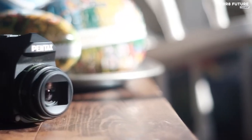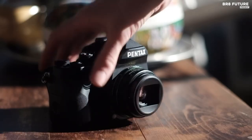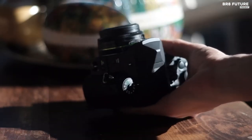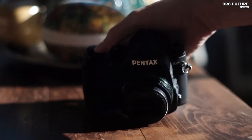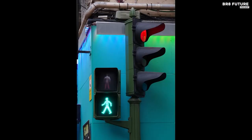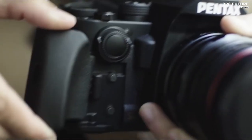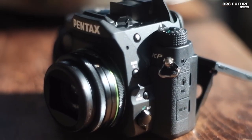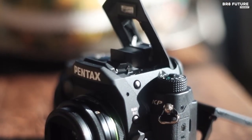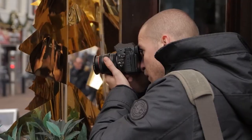A 5-axis in-body Shake Reduction 2 module further assists image quality by compensating for up to 5 stops of shutter speed during longer exposures, as well as activating the Pixel Shift Resolution mode. Like other Pentax cameras, the KP consistently delivers good-looking images with great contrast and good exposure, making it a good alternative to the usual suspects. The Pentax KP has been officially discontinued, but some US retailers are still stocking it, and there are sellers on eBay, so it's still worth tracking down.